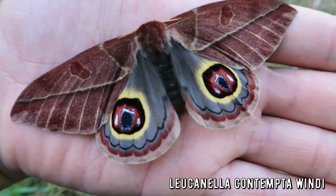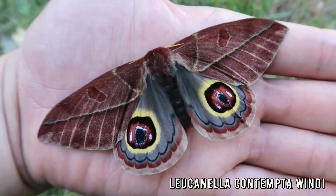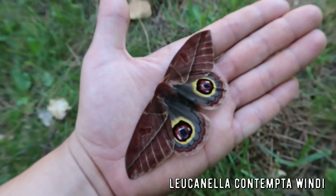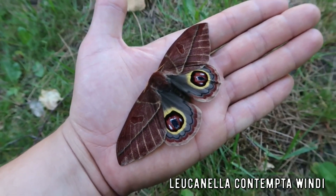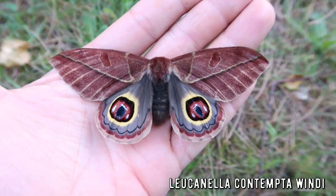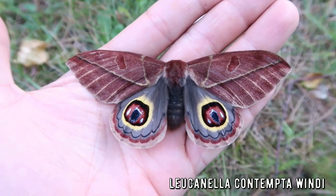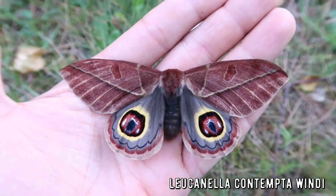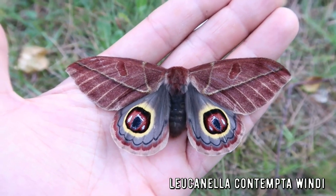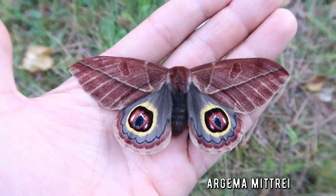This crazy silk moth right here is found in Mexico, Guatemala, El Salvador and Honduras. It is a species of Leucanella contempta. What a beautiful animal. Insects are so important for the environment, yet they get so little attention. My channel hopes to change this fact.